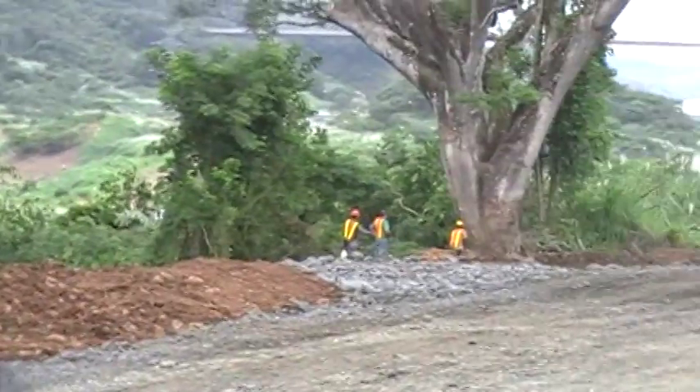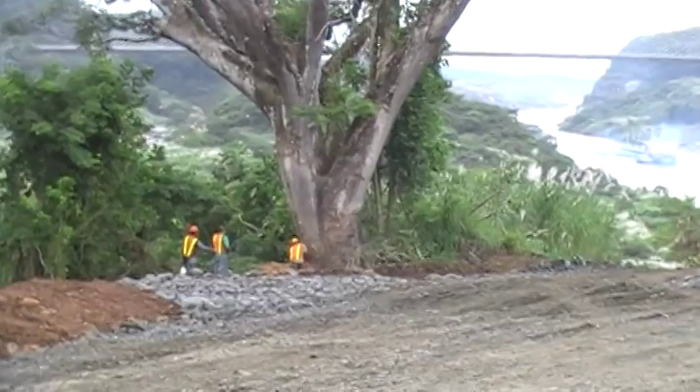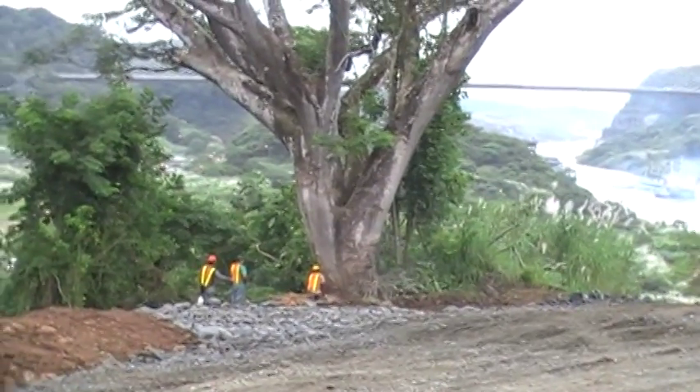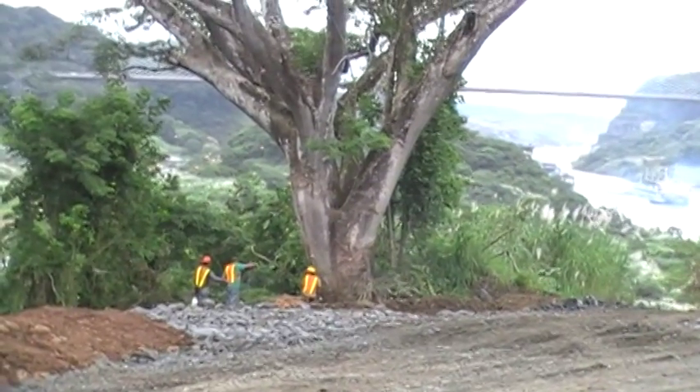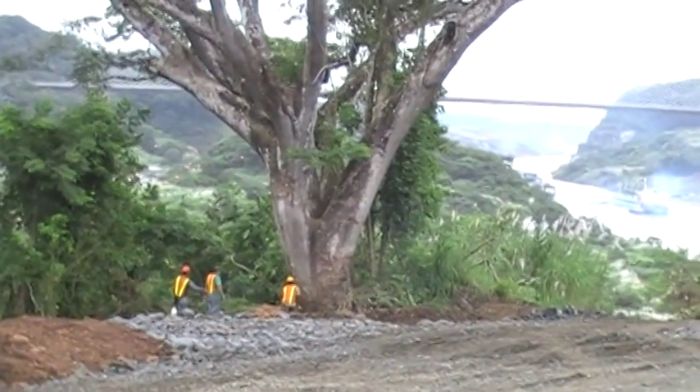We're sitting here waiting for a tree to fall. When they cut one down last week, they said when it fell it made a lot of noise, and the creaking made them feel like it was crying.